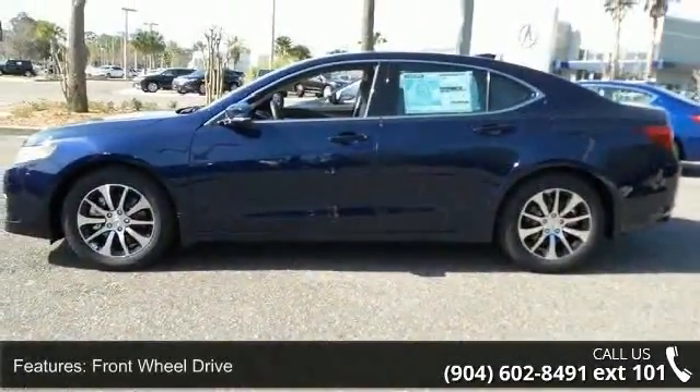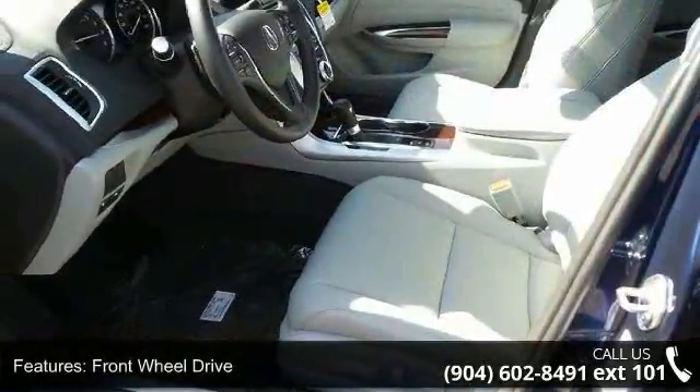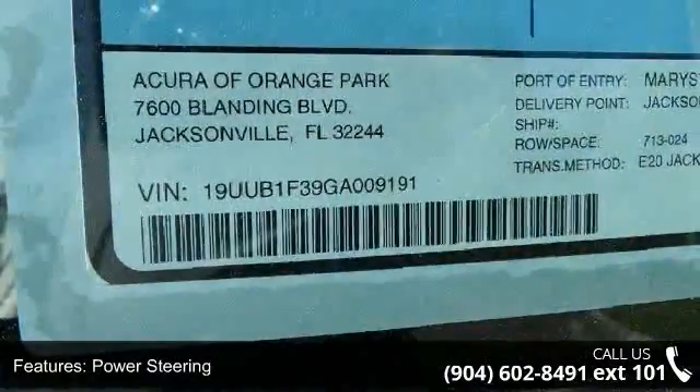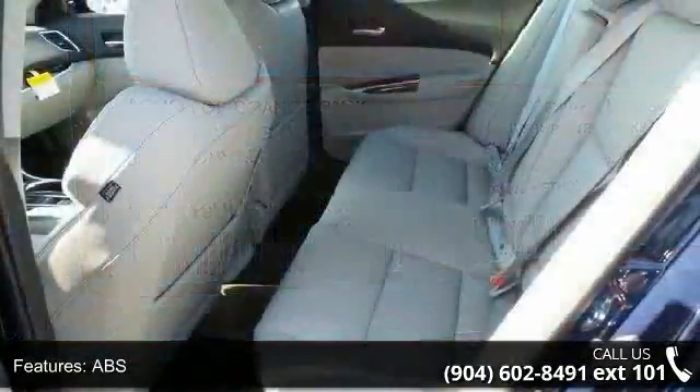Enjoy these notable features: front wheel drive, power steering, ABS, four wheel disc brakes, brake assist, aluminum wheels, rear defrost, daytime running lights, automatic headlights, and satellite radio.